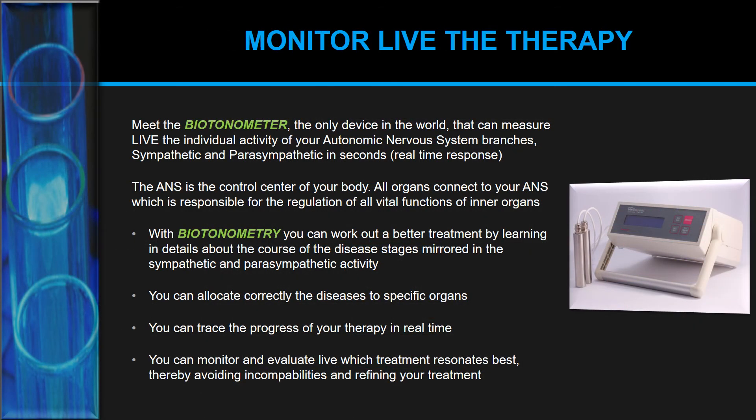But to arrive at the perfect therapy plan, you'd also want to monitor therapy results and how your patient is reacting to what you're prescribing — ideally in real time. That's where the Biotonometer comes in. It's the only device in the world that can measure the individual activity of your autonomic nervous system — both the sympathetic and parasympathetic — and it does this in seconds. You get a real-time response to placebos, medication, plants, and other remedies.